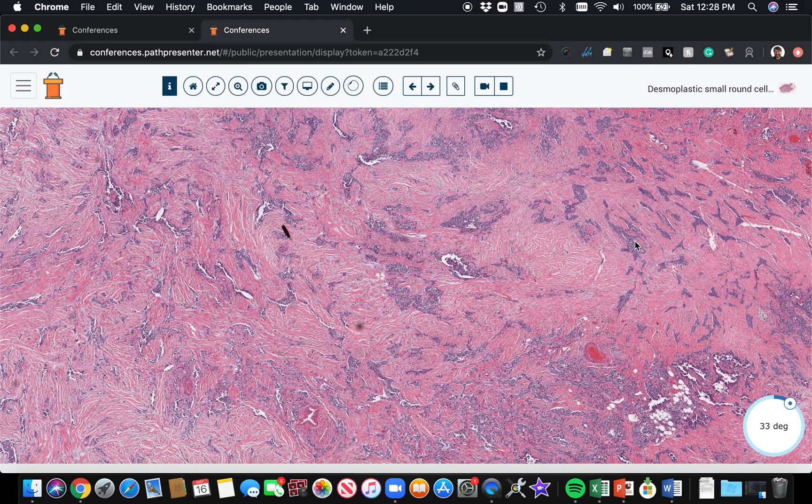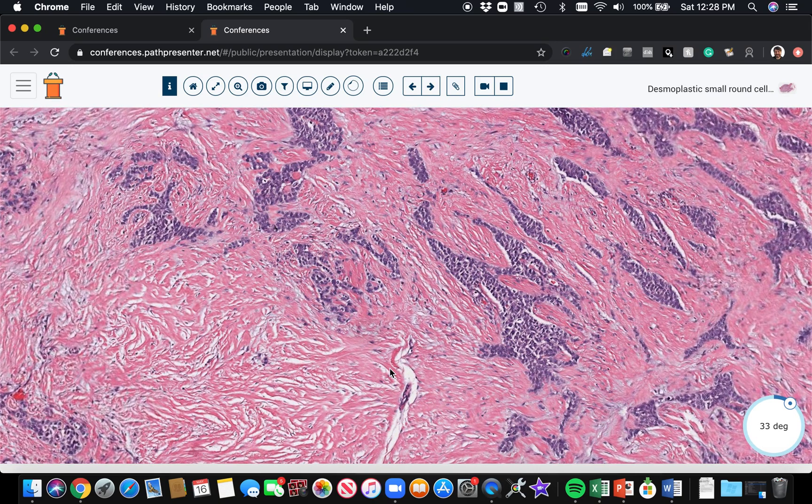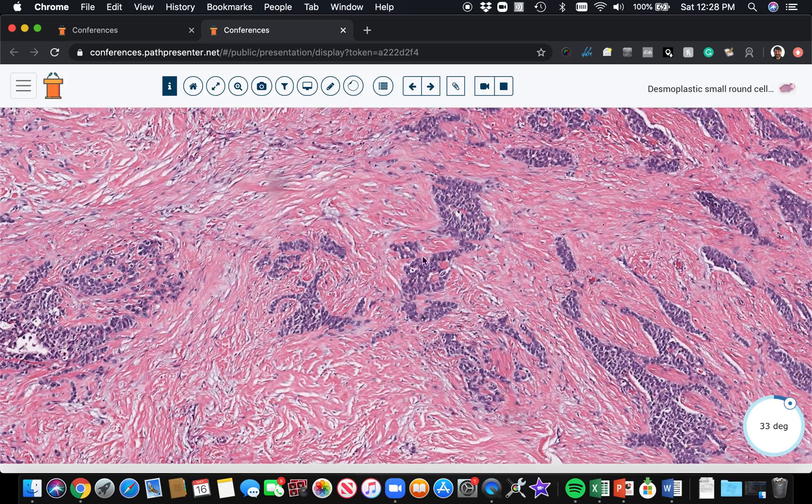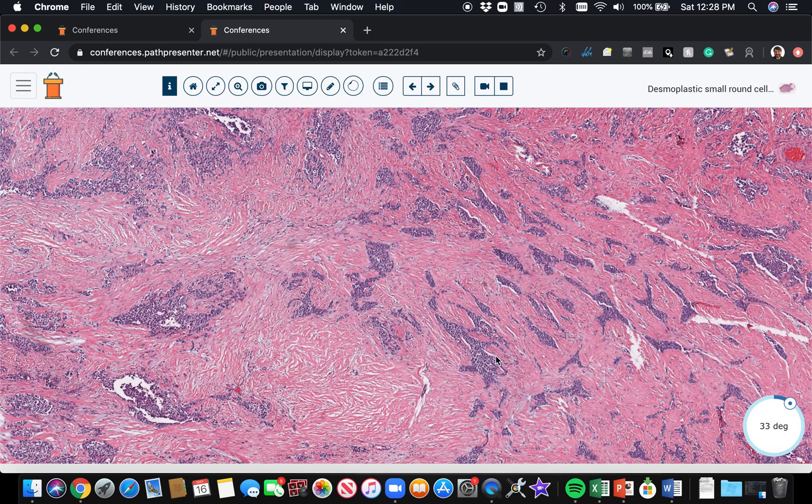In this case, the most important thing is that the round blue cells are arranged in these little islands or nests that are surrounded by this desmoplastic fibrous and vascularized stroma, which divides the blue cells into these little nests and islands. When you see nests and islands of blue cells surrounded by desmoplastic stroma in the abdominal or pelvic cavities of a young male, that's classic for desmoplastic small round cell tumor.